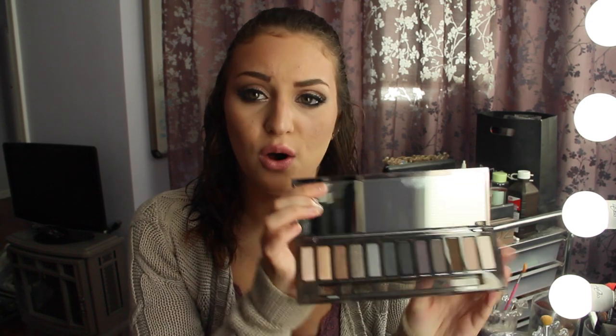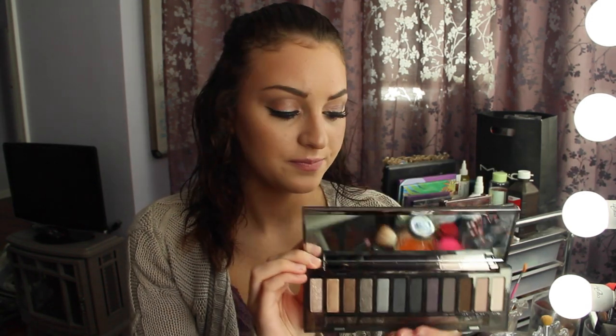My friend Jackie picked up the elf makeup mist for me — she probably got it at Target. Thanks Jackie! This is the best makeup setting spray I've tried. The next thing I picked up is the Naked Smoky palette from Sephora, probably two or three weeks ago. I am completely obsessed with it — the colors are incredible. I love how they have mattes, glitters, and satin finishes.